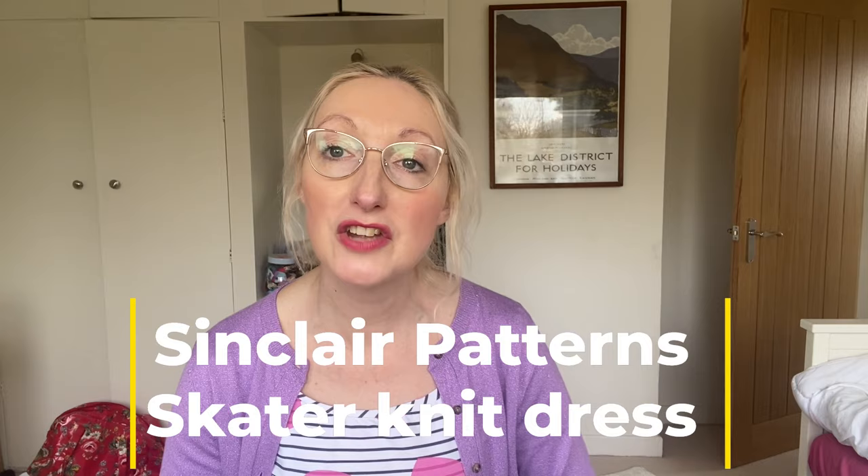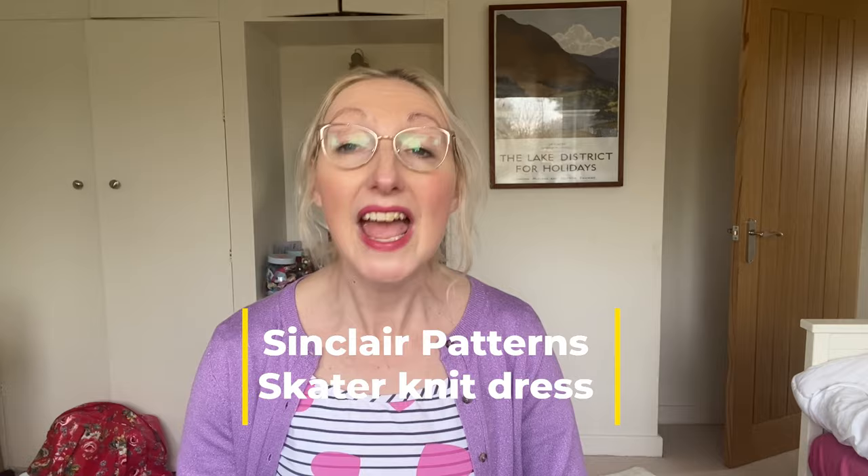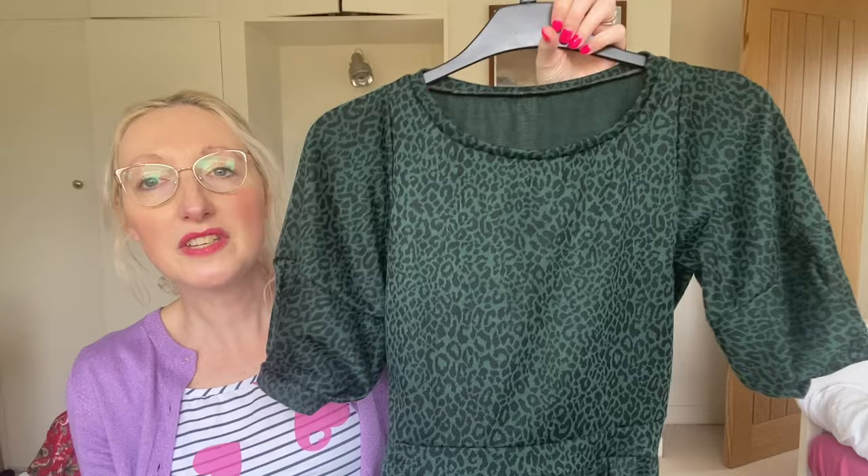Right, let's go back to the subject in hand and talk about Sew Frugal and different free sewing patterns. There are loads available online — the ones I'm going to talk about are not the be-all and end-all, but these are some that I've made before and really enjoyed. The first one is Sinclair Patterns — the Valley Knit Skater Dress — and I'm just going to show you the version I made before. I think I'm probably going to have a go at this one again.